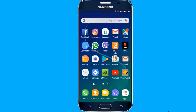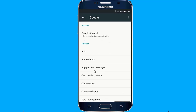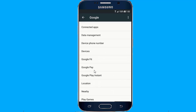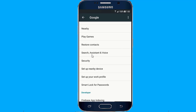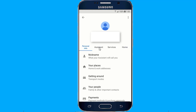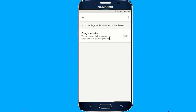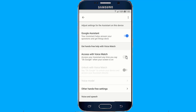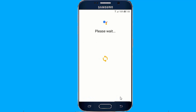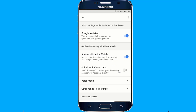To enable the Voice Unlock feature, go to Settings. Then select the Assistant tab and scroll down until you find a section marked Assistant Devices. In here you should see a listing for phone — tap this. Now you'll be taken to a page where you can set up the Voice Control feature. Ensure that Google Assistant is turned on. Next, look in the Get Hands Free Help with Voice Match section and enable Access with Voice Match and Unlock with Voice Match.